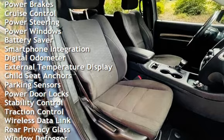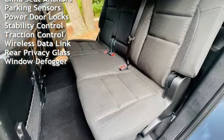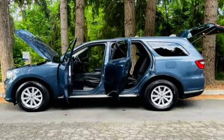Cruise control, power steering, power windows, battery saver, smartphone integration, digital odometer, external temperature display, child seat anchors, and parking sensors and power door locks.